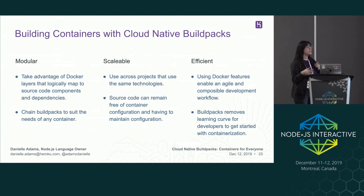We have a couple of benefits for building containers with cloud native build packs. Build packs are modular — they take advantage of Docker layers that logically map to source code components and dependencies. You can also chain build packs to suit the needs of any container. It's scalable, so you can use them across projects that use the same technologies. Source code can remain free of container configuration and you don't have to maintain those over time, which as we saw in my story can get pretty overwhelming. It's also efficient because you can use Docker features to enable an agile and composable development workflow. Build packs also remove a learning curve for people who really just want to get started with containers easily.